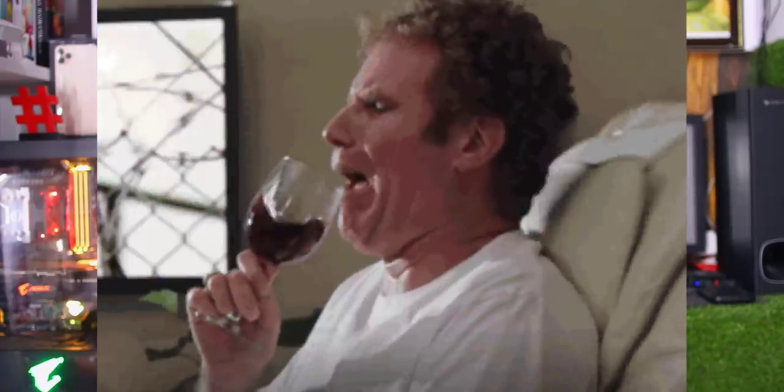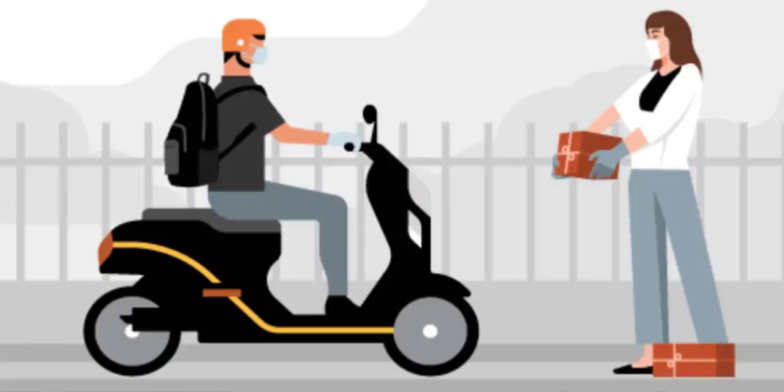The service allows you to send packages inside a package via Uber. However, restricted items such as alcohol and drugs are not permitted for delivery. The service was previously available in Australia before launching in India.